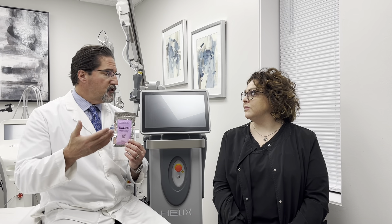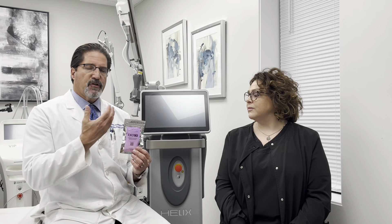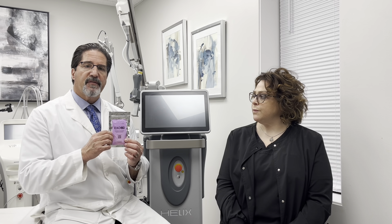We use it mostly for Helix, which is the CO2 combined with the 1570 wavelength laser — that's for resurfacing and really strengthening the skin and the dermis. We also use it with our Virtue device, which is microneedling and radiofrequency. This has been a real bonus to us with the post-op care of these devices.